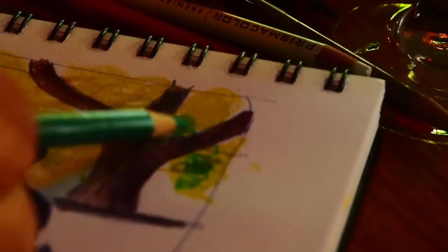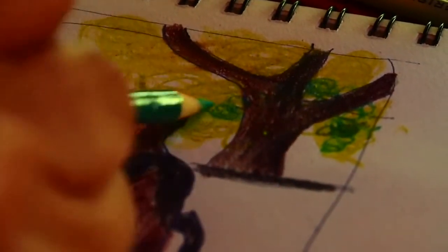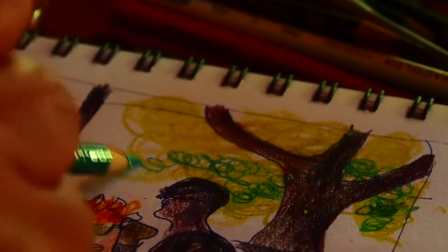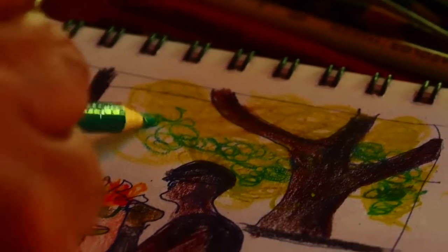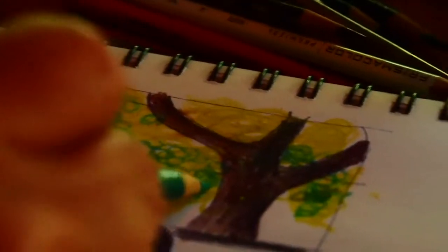We're moving to a medium green — this is parrot green, it's very, very bright, but this is an extremely bright day. It's spring, so we're going to go overboard with how bright this green actually is. If I want to naturalize it, I can always add a little red later.